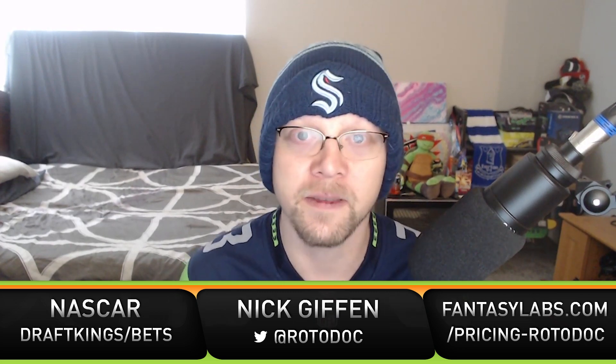My model gives Almirola the fifth-highest median points per dollar and the second-highest points per dollar when removing drivers starting inside the top 12. So Eric Almirola is second-highest in my model in terms of median points per dollar for non-top-12 starters. At $9,000, he's a great cash game play and still leaves room for a dominator and place differential drivers.